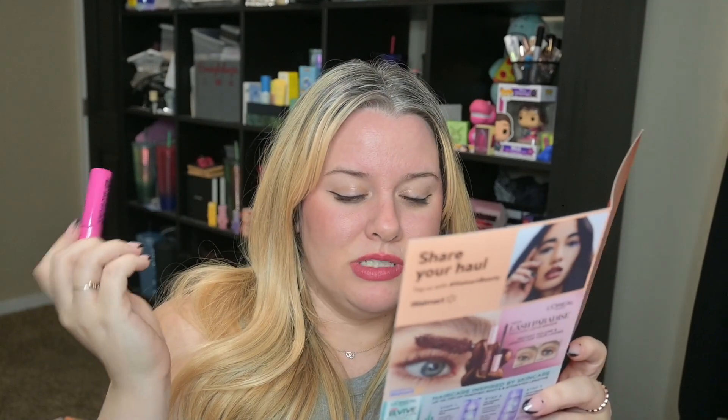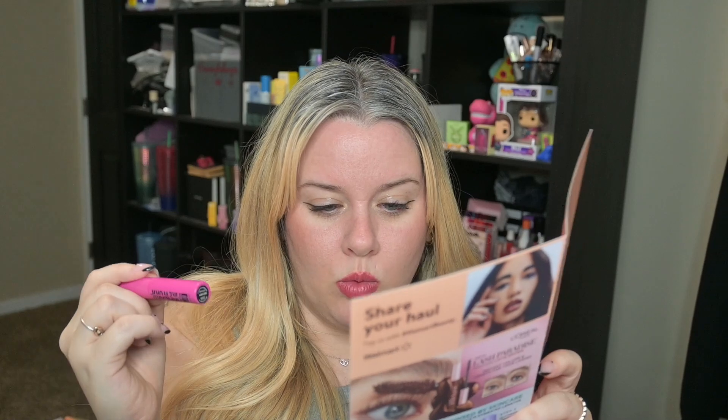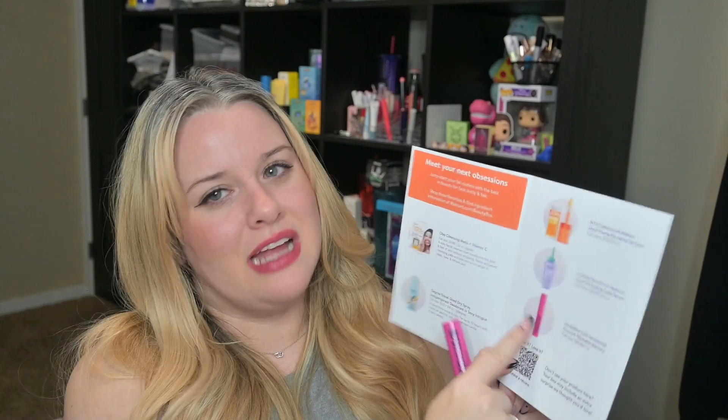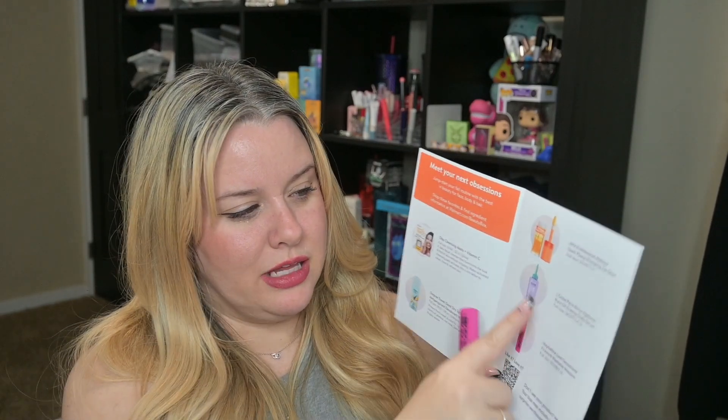There are two more items! This one is from Maybelline — it is a Lash Sensational Firework washable mascara. The full size is $10.98. This is a baby sample tiny size in the shade 'Very Black.' It's just a mascara. There's not much information on the product. Notice how some items in the box have detailed descriptions and some do not — maybe these guys didn't pay enough for advertising on the back.